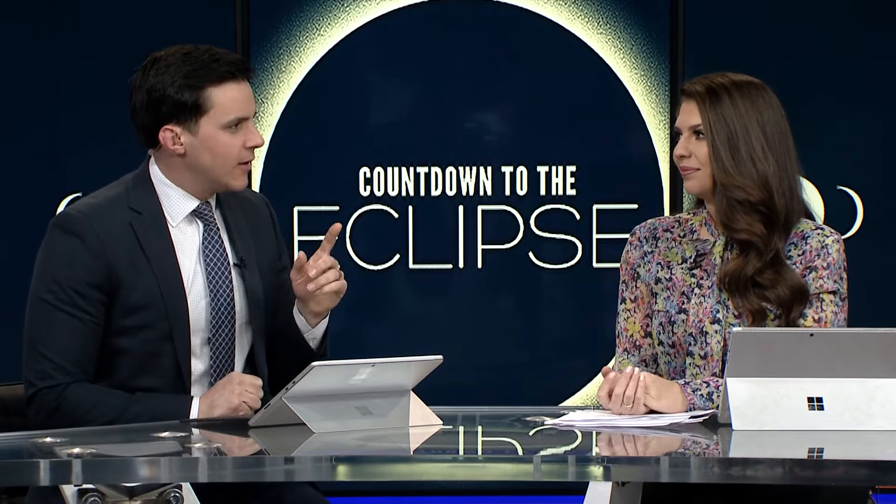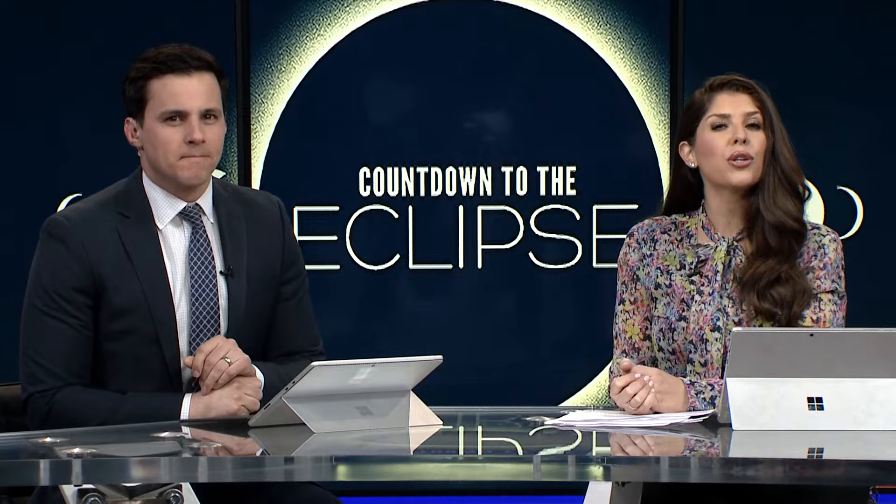We are just days away from the total solar eclipse, and if you think you've heard everything about it, think again — we've uncovered some more fun facts. Jay Crawford has tips from an astronomer on what we should watch for.